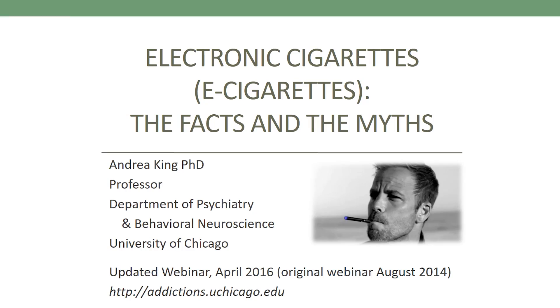Hello. This is Dr. Andrea King. I'm a professor at the University of Chicago and I specialize in addictions. Today I'm going to present a webinar on electronic cigarettes — the facts and the myths.